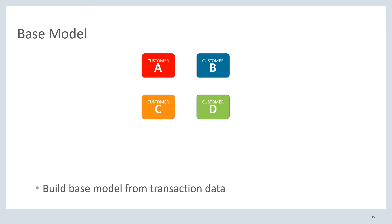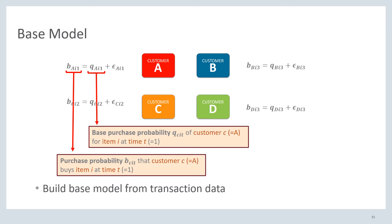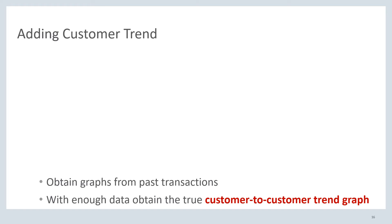To build the model where we can understand these trend probabilities, let's first look at the base model. Say we have these four customers who bought in their respective periods. Customer A bought in period 1 and has probability B_AI1 as its purchase probability for that particular item — the probability that customer A buys item I at time 1. This consists of two parts: the base purchase probability Q_AI1, which captures how likely customer A is to buy given the price, the timing, whether they like the item, etc., and a systematic model error denoted by epsilon. We build these equations for all other customers to understand how their demand looks.